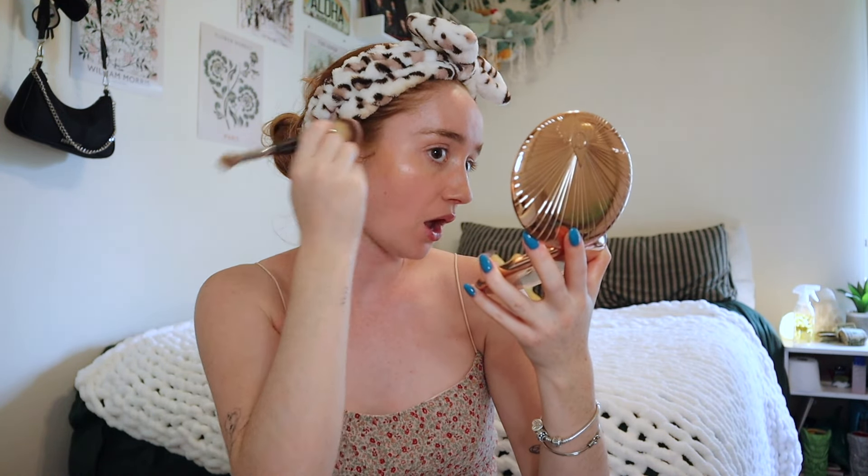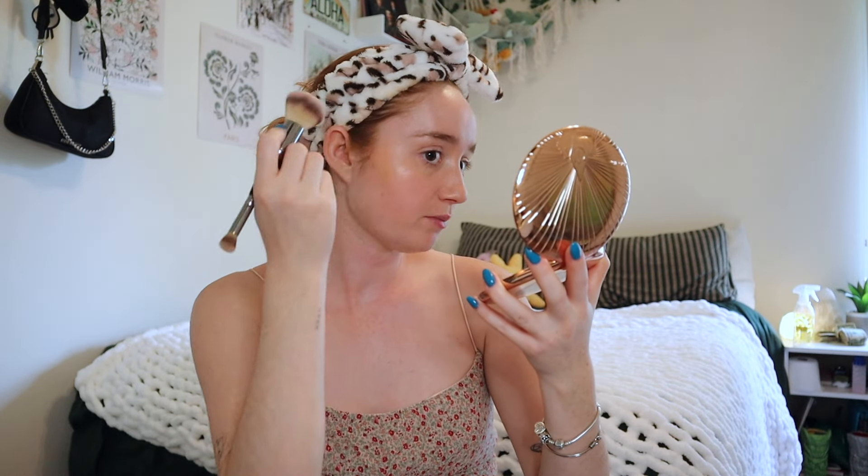Then we're gonna go in with the Makeup by Mario skin enhancing soft sculpt transforming skin enhancer in light medium. We're going to just tap that on our cheekbone area and up the temples — you know how it goes. This gives a nice pop of color to the skin, which is always appreciated.